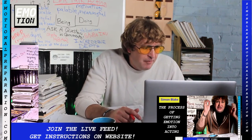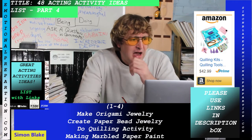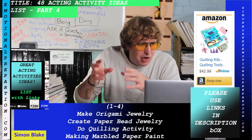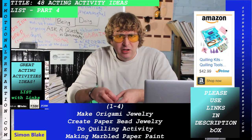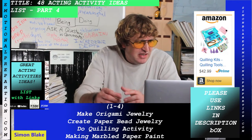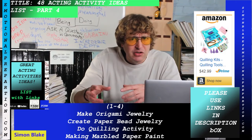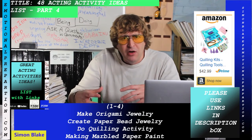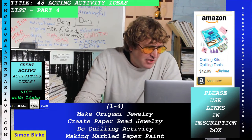The first activity on the list is making original jewelry or origami jewelry. There is an easy-to-make paper necklace and earring booklet in the description link — you can make cool little keepsakes for yourself or to give as gifts. You can do these with different emotions: if the activity takes half an hour, do one emotion; if it takes an hour, do a couple of different emotional preparations to expand your talent.